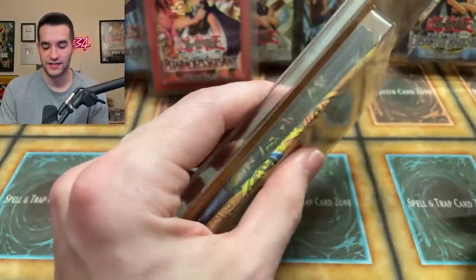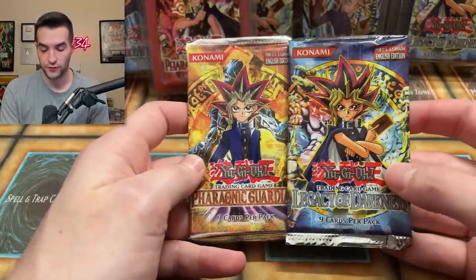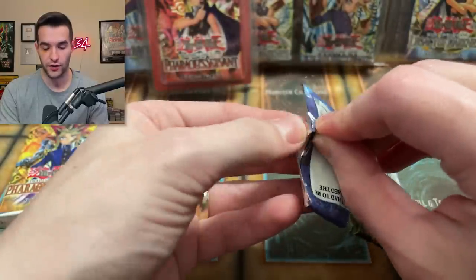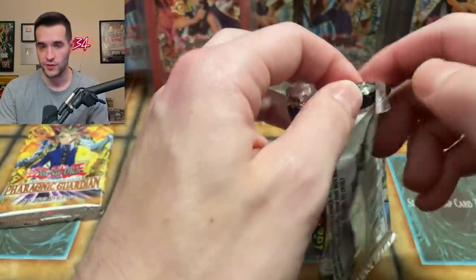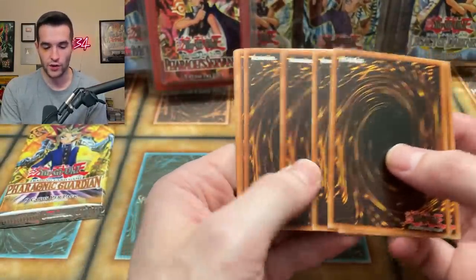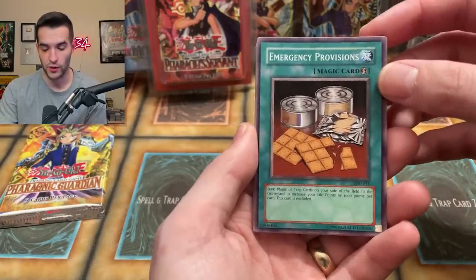Let's see what we get. I think it's Legacy of Darkness and Pharaonic Guardian. Alright, so we have this old school blister with both unlimited packs — Pharaonic Guardian and Legacy of Darkness. Let's start with Legacy of Darkness. This is straight up an old school opening today, so if you like old school packs being opened, make sure to subscribe because that's what we do as much as possible on this channel. Let's see if we can pull something cool like a secret rare, ultra rare — any of that would be pretty cool.